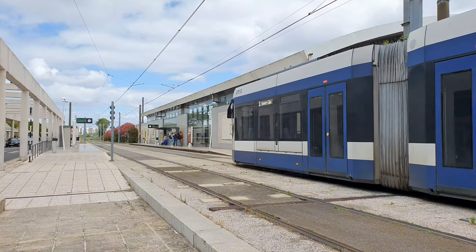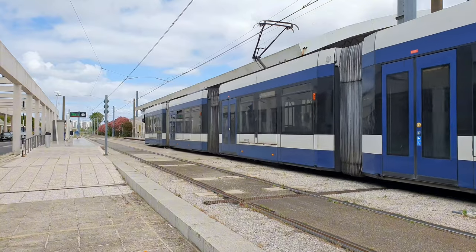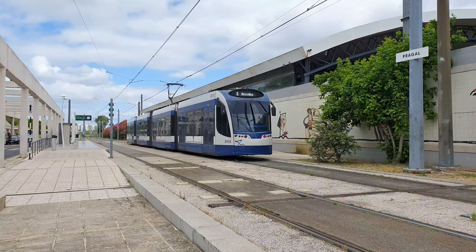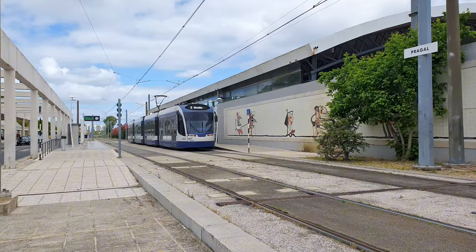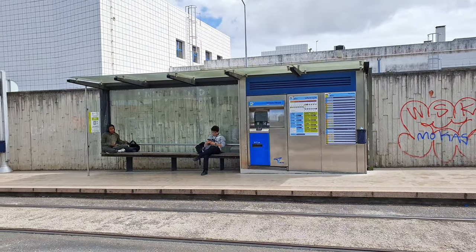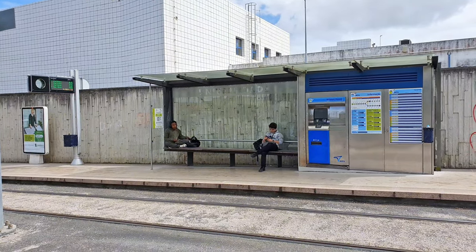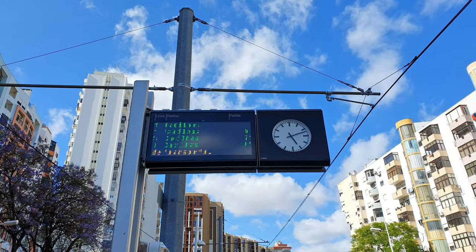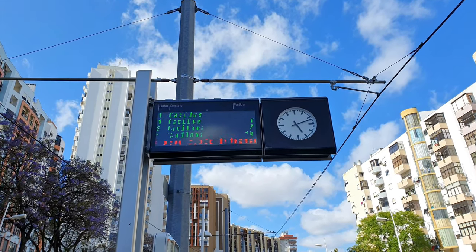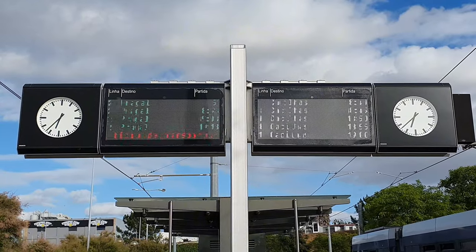Electrification is at 750 volts continuous current. Catenary is of the tramway type with double contact wire where needed, good for speeds up to 70 kilometers per hour. Current collection is done by pantographs. Stops are very basic with a small shelter, a small bench, ticket machines, and information about the schedules and rules of the system. They all have electronic displays showing the time for the next trams and their destination, and on the day I visited they were all in good working condition.